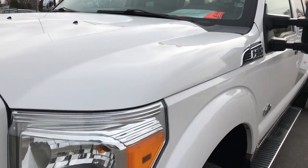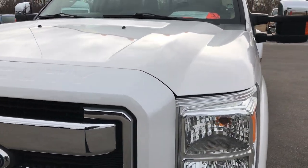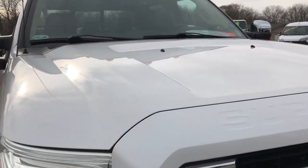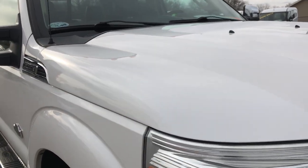We shoot all of our videos in 1080p. So if you have HD capabilities on your computer, tablet, or smartphone device, turn them on now because it is like you're right here looking at this truck with me.